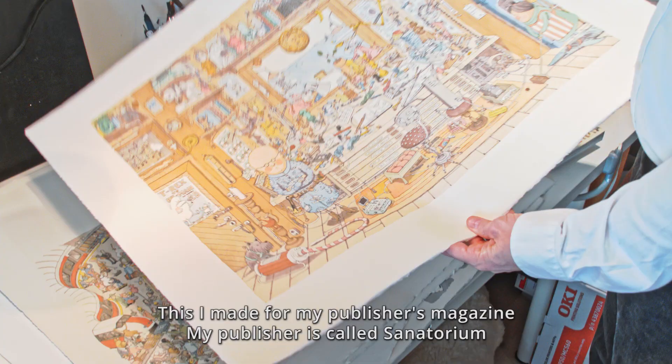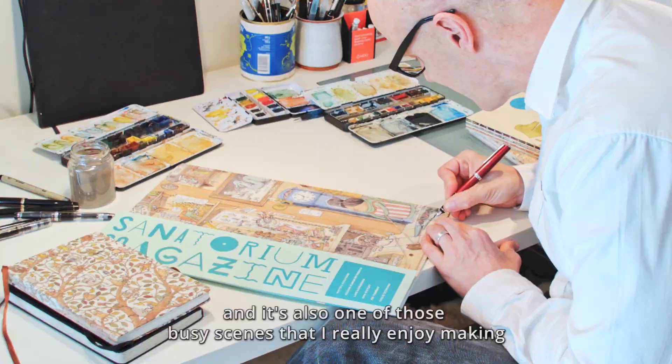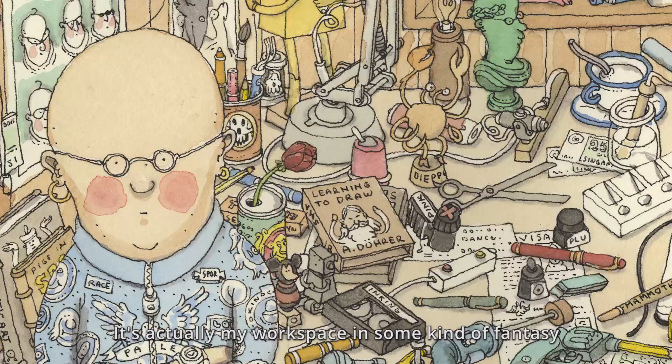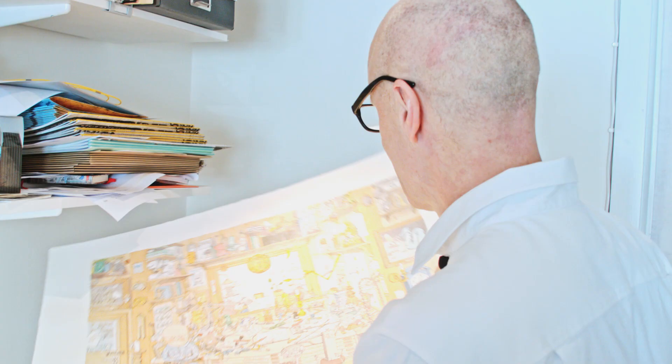This I made for my publisher's magazine. My publisher is called Sanatorium. It's also one of those busy scenes that I really enjoy making, and it's actually my workspace in some kind of fantasy — but that's probably how untidy it is most of the time.